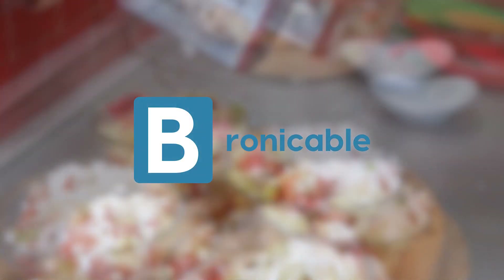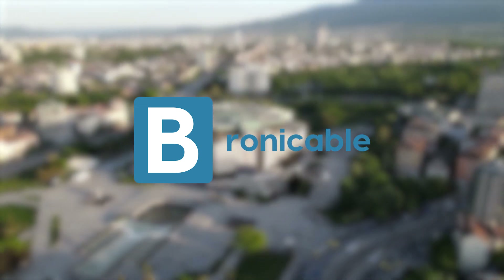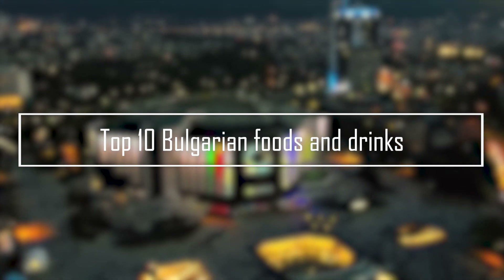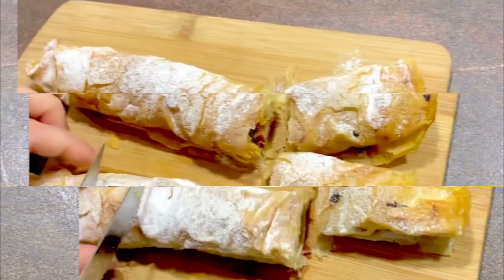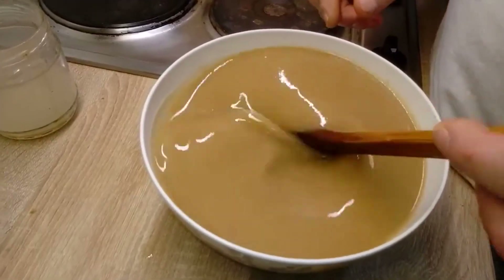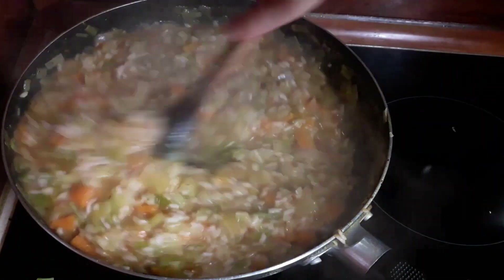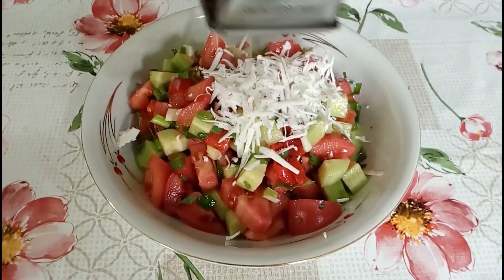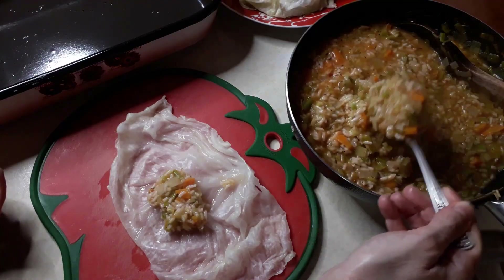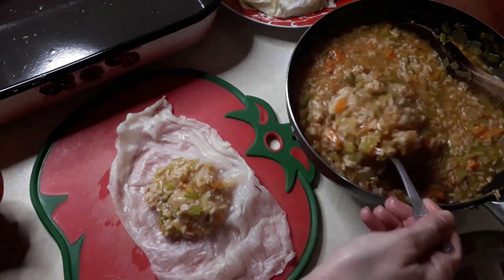Welcome to Bronikable. In this video, we will take you on a journey through the top 10 Bulgarian foods and drinks, highlighting the flavors, ingredients, and history behind each dish. From hearty stews and comforting soups to savory pastries and fresh salads, Bulgarian cuisine has something to offer for everyone. Get ready to indulge in the delicious world of Bulgarian cuisine.